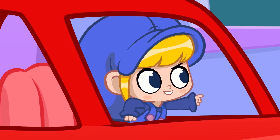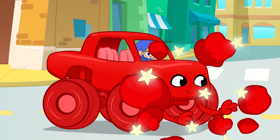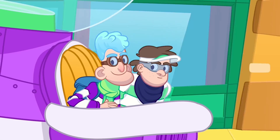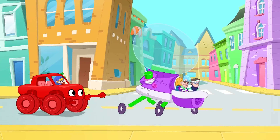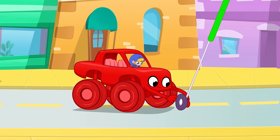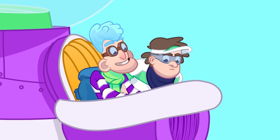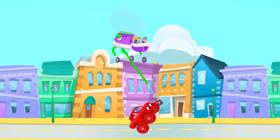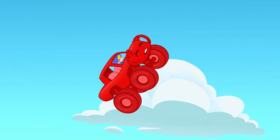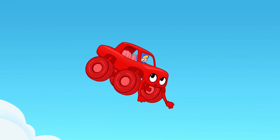Give up, bandits! You will not get away from us! We'll see about that! Grab them, Morpho! Look at them go! More rockets onto the monster truck, Morpho!